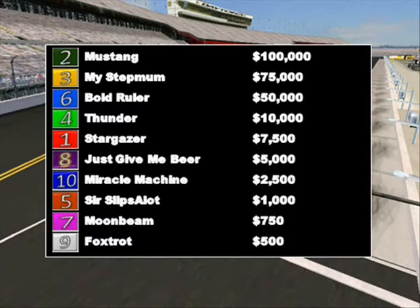Here's a look at the results: Mustang comes away with $100,000 for the victory. It's also the second time today that a horse with the number two on it has gone to the winner's circle — Come On Man did it in race one. My Stepmom finished second and gets $75,000. Bold Ruler just barely beat Thunder to the line to capture the third podium spot with $50,000. Thunder gets $10,000. Stargazer fifth, Just Give Me Beer sixth, Miracle Machine seventh, Sir Slipsalot eighth, Moonbeam ninth, and Foxtrot finishes tenth.